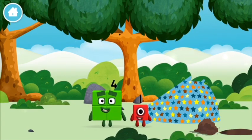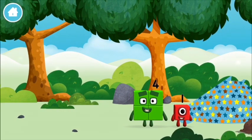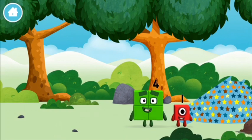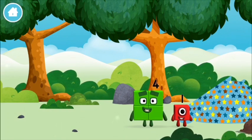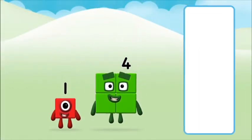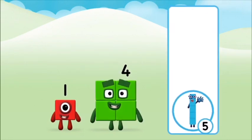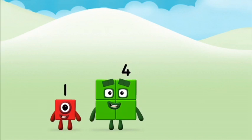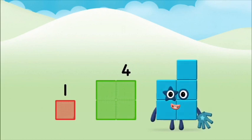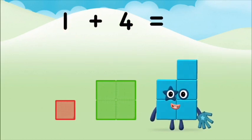You found a number block! Do you know which number block you'll make? Correct! You chose the right answer. Now add the number blocks together. One plus four equals five.